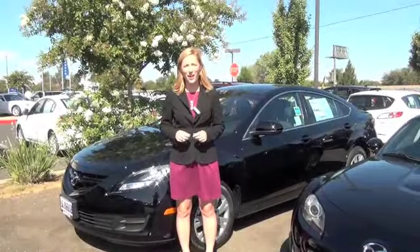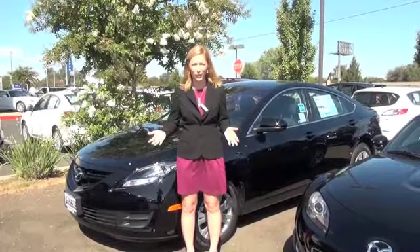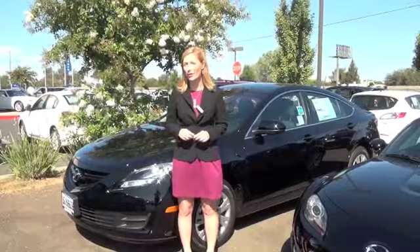Hi, Rachel here with Made of Mazda. So it's the model year end, and that means two things: one, really great deals on the 2012 model, and two, the 2013 models are coming in every day.